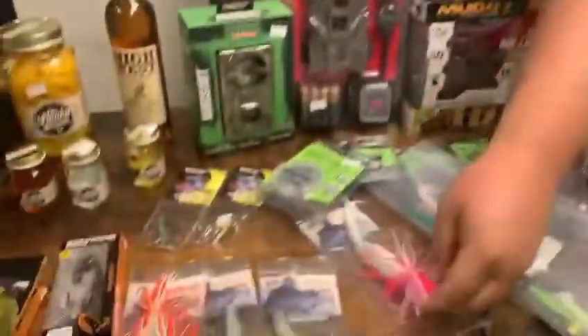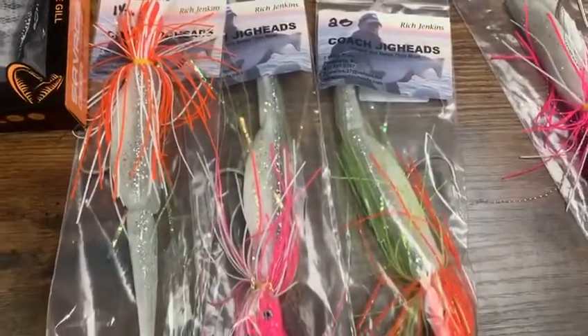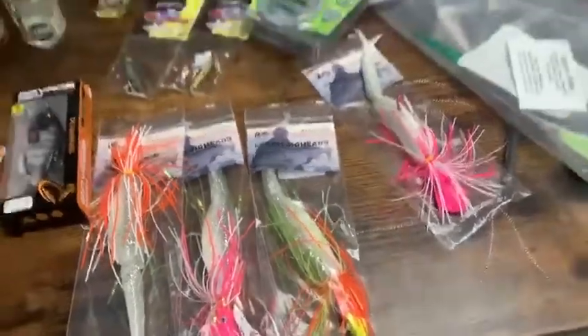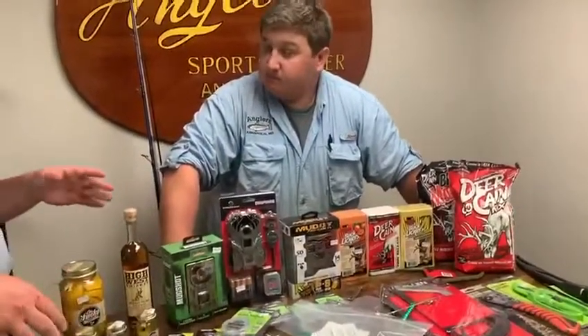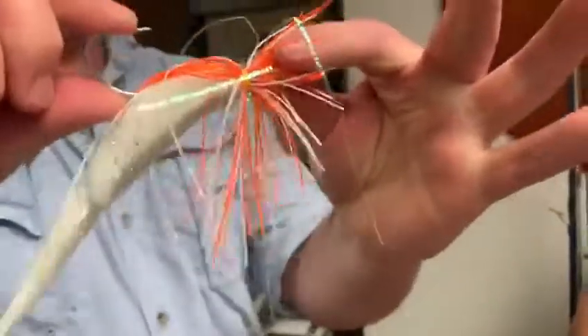I've heard from lots of people that it's been a killer — working really, really well. We have the great sizes: one and a half ounce and two ounce, which is great for cobia. We have them in orange, yellow, and pink, which everybody knows are the two best colors for cobia.